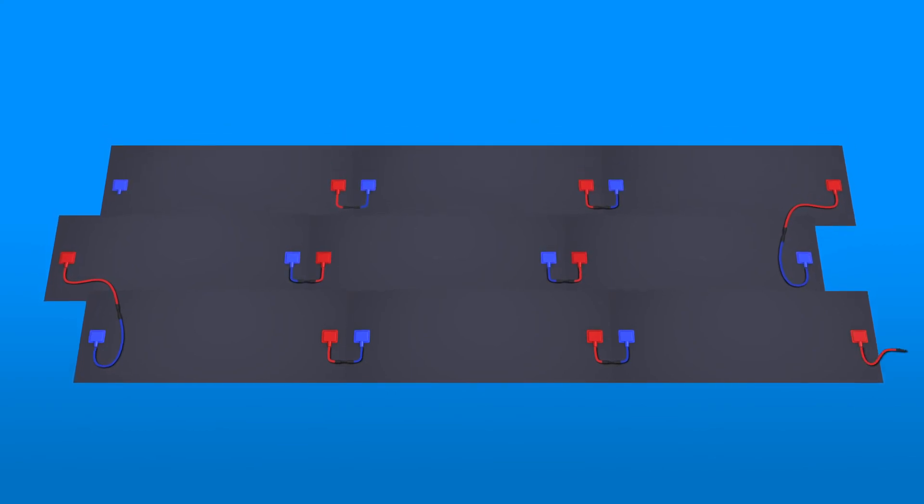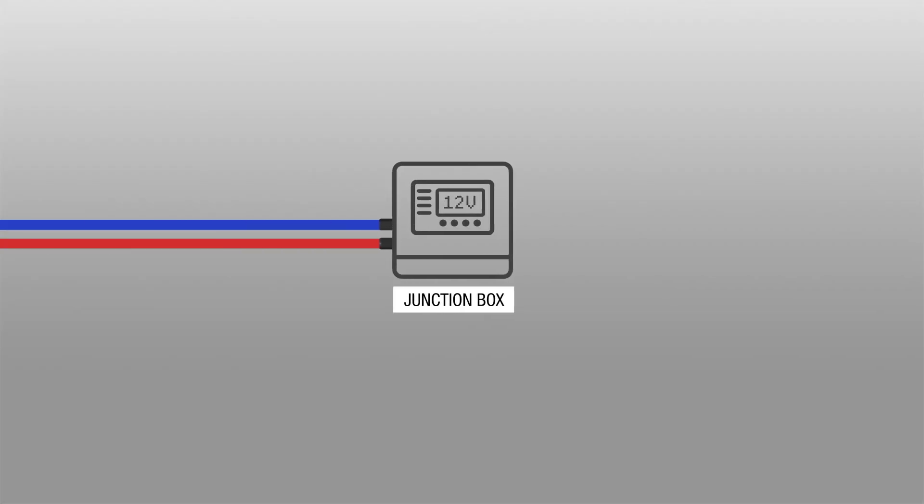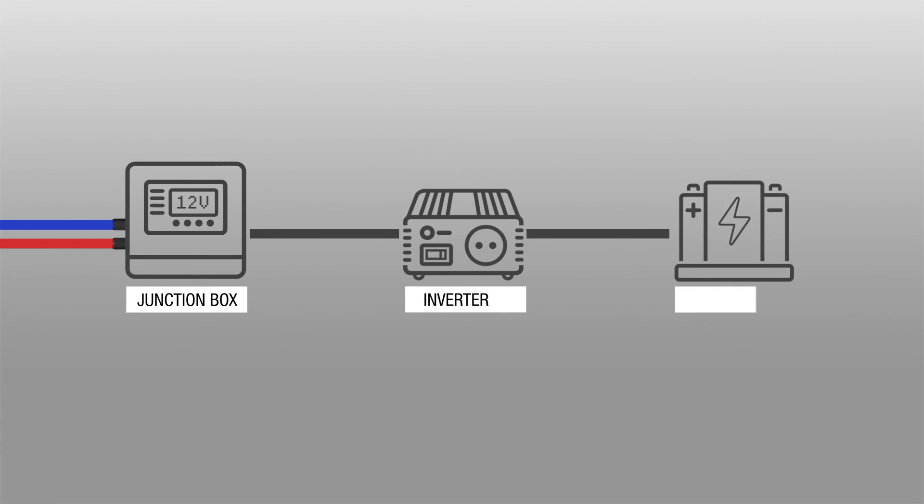The two conduits at the beginning and end of the cable string are connected to a junction box, which feeds down to the inverter and solar battery storage below.